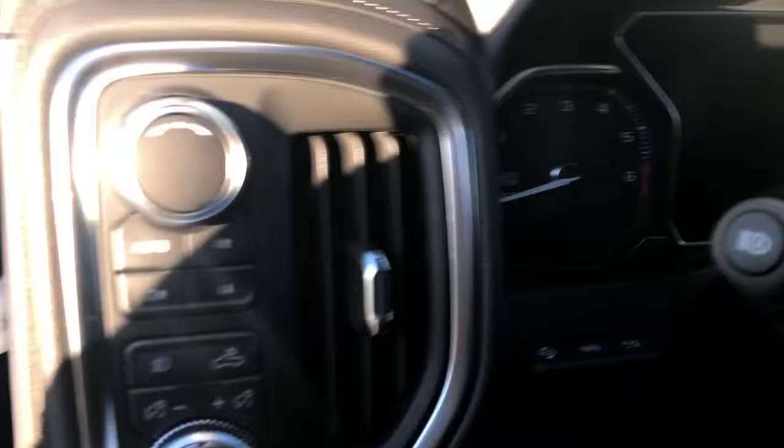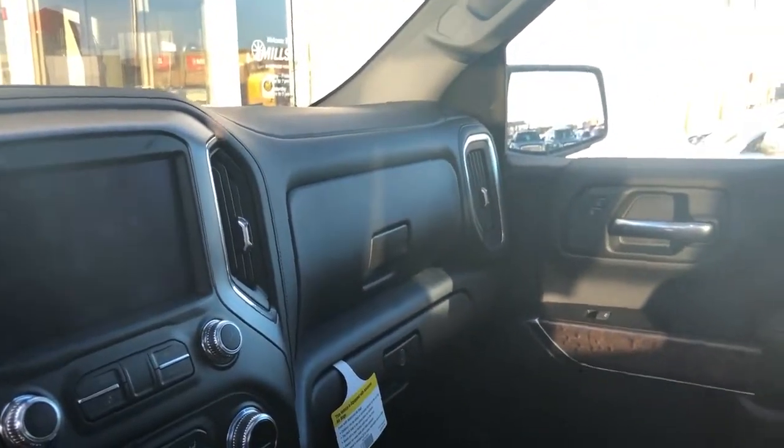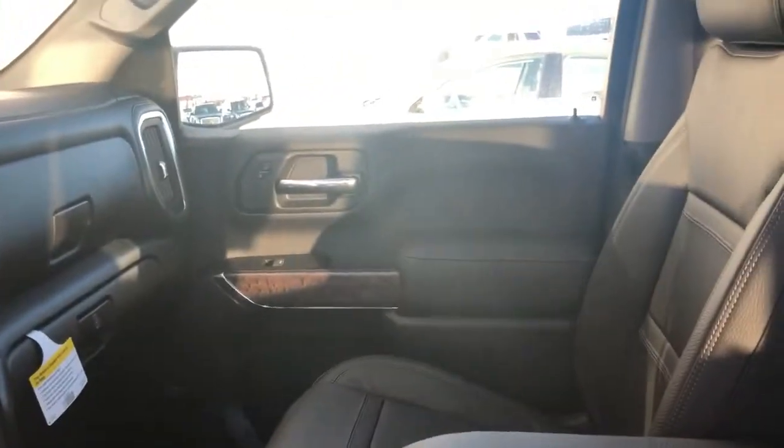Power running boards, heated and cooled seats, memory seats, touch screen, heads-up display, 110 outlets, USB wireless charging, navigation — everything. If there's an option on a truck, this has it. This has options that aren't available on anything else but the Denali — over 14 different features that are Denali exclusive.